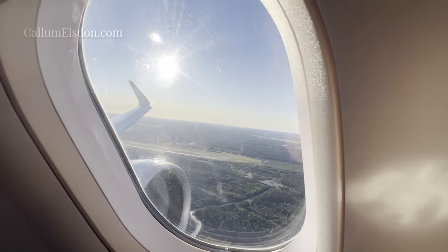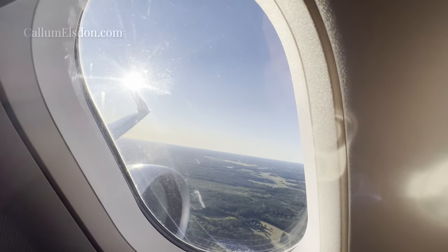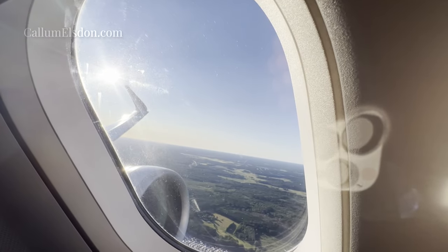At just over two hours long, this flight is a reasonable length to get a feel for Lufthansa's short-haul business class offering — and let's just say, it's not worth it.